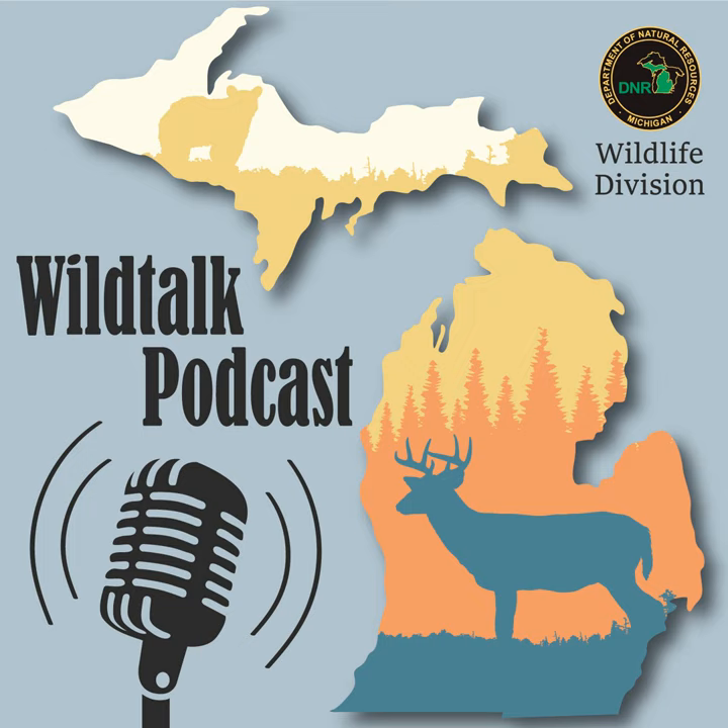Welcome to Wild Talk. I'm your host, Rachel Leitner, and here with me today is the fabulous Hannah Schauer. In this month's episode, we're shaking things up a little bit and have some new parts to the show that we're going to add, including a conservation officer report from our law enforcement division. And as usual, later in the show, we'll be answering some of your questions from our mailbag, and we will also be revealing the winners of our Wild Talk Podcast mugs sometime during this episode.